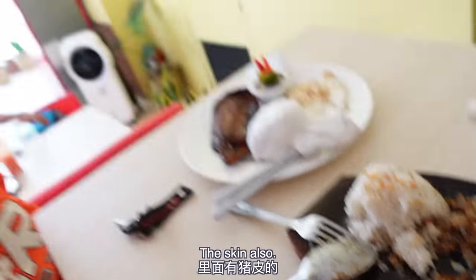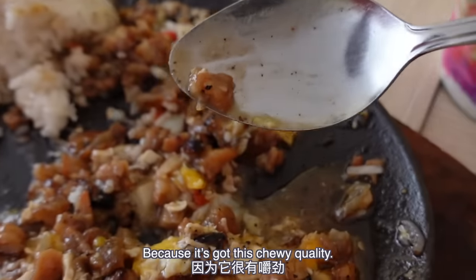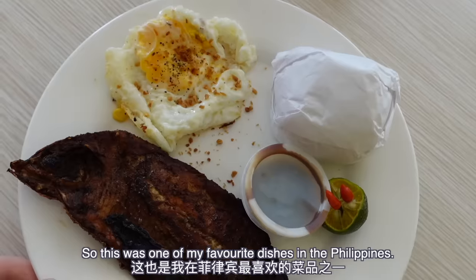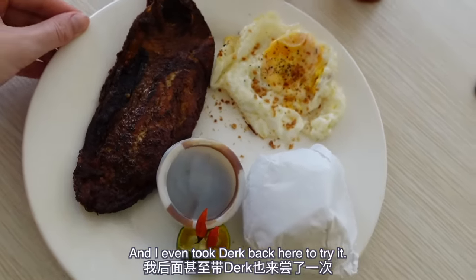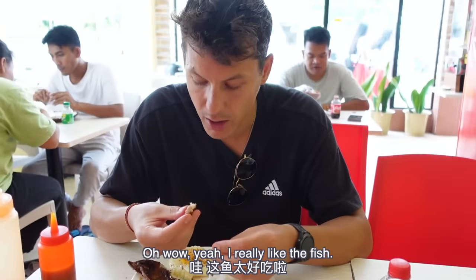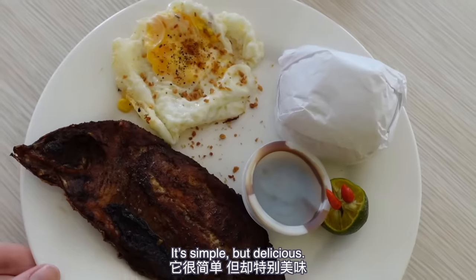There's also a nice texture hitting me from this pork — it's a skin! That's why it's got this chewy quality. This is a bakselok. Oh, thank you so much. So this was one of my favorite dishes in the Philippines, and I even took Dale back here to try it — he loved it too.